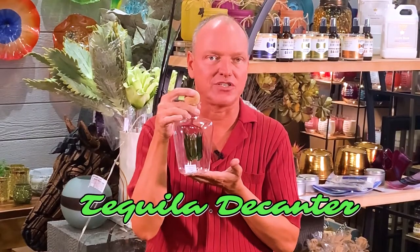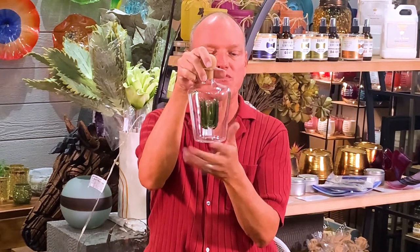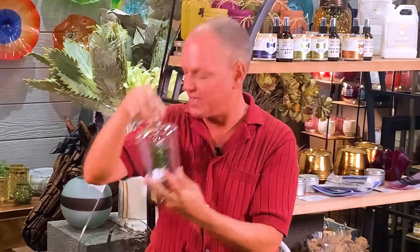One of the newest things we got in — and we're really excited about it, we've had something similar in the past — this is actually a tequila decanter made of glass. It's all blown glass and it's got the agave cactus inside, so when you fill it up you get to see the agave cactus through it.